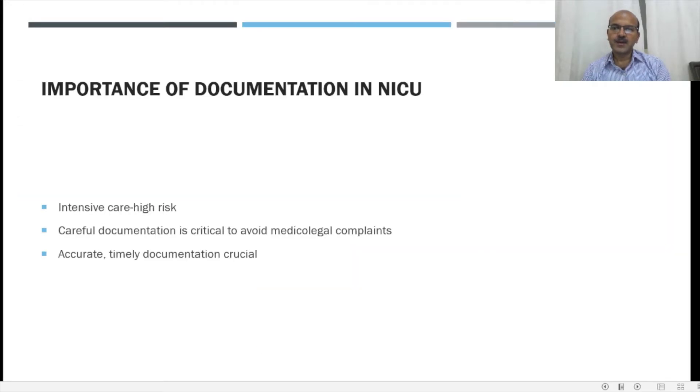The NICU is an intensive and high risk area. Careful documentation is critical to avoid medical-legal issues and complaints. Accurate, timely documentation is crucial. So many times we are busy with the clinical work and documentation takes a back seat. But actually when you look at the future implications, what we do is equally important to what we document, and there is always a saying that unless you have written it or entered it in the notes, you didn't do it. So be careful with the documentation.